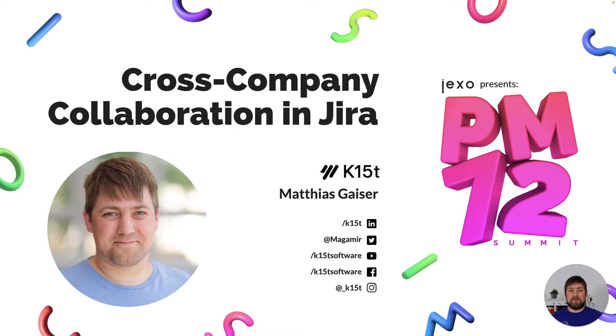Welcome to my talk about cross-company collaboration in Jira — how to make it work for everyone. I'm Matthias with K15T, and I'm happy to tell you more about the challenges when you want to work together with other companies.